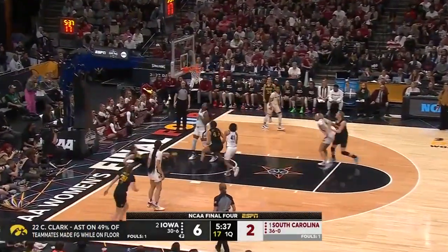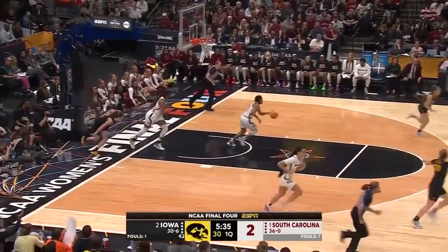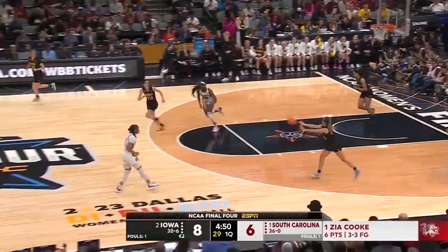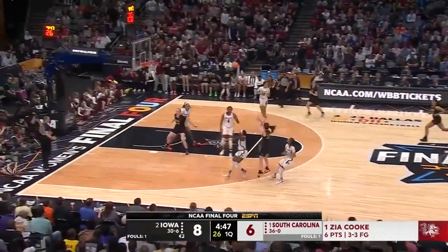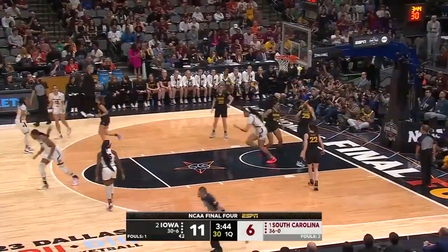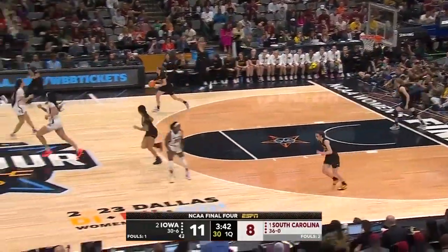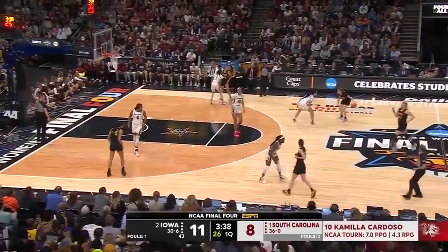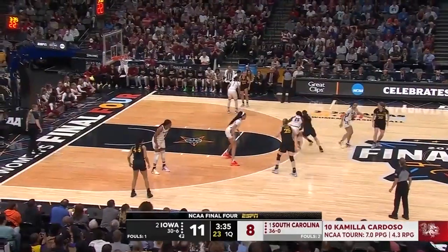Clark looking to turn the corner, lays it in through the count! Zia Cook off to a terrific start here in the semifinals. Clark will fire and hit from three! And because of their bigs' ability to switch on the perimeter defensively, Dawn Staley can go with this giant lineup inside.